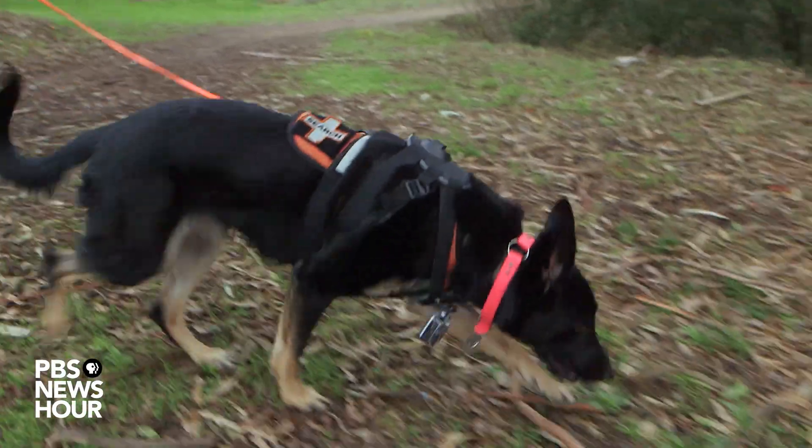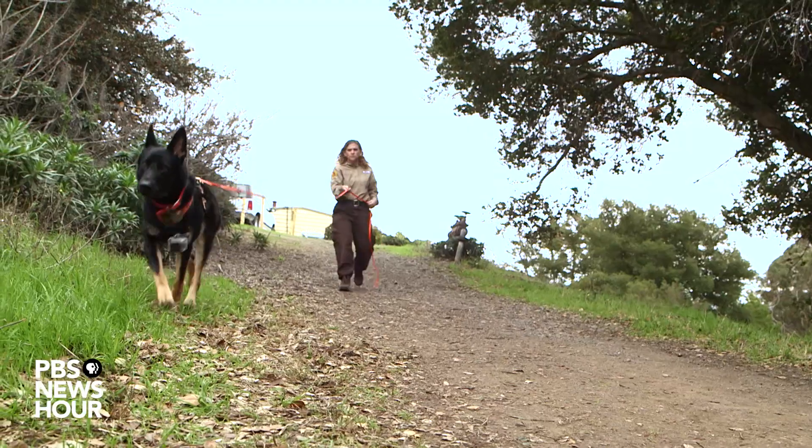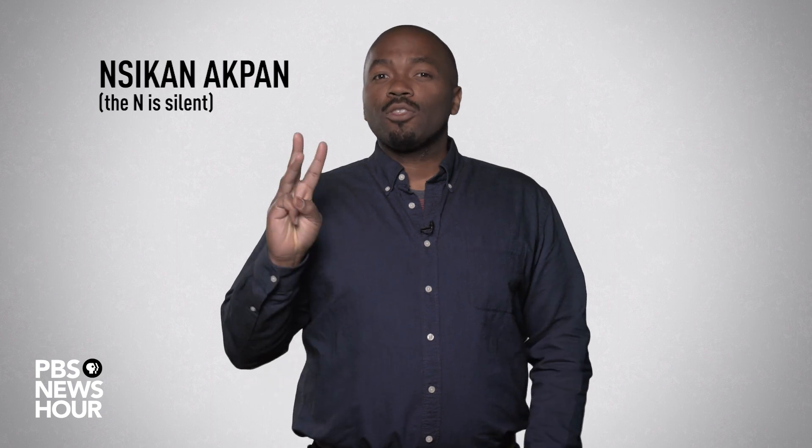These pooches can follow a smell for hundreds of miles, which allows them to save lost people or catch bad guys. There are millions of reasons why the canine sense of smell is better than ours, and we're going to tackle all of them in the next three minutes.